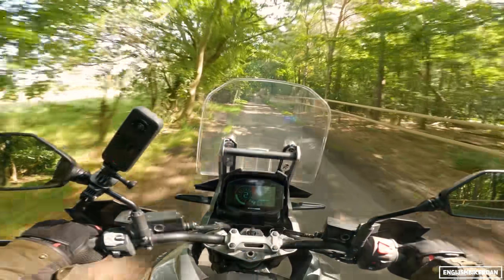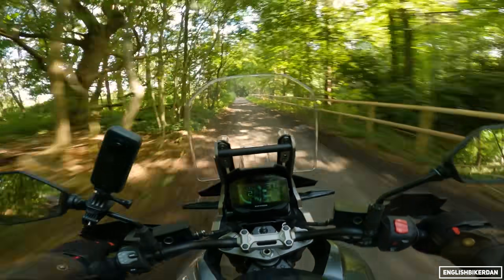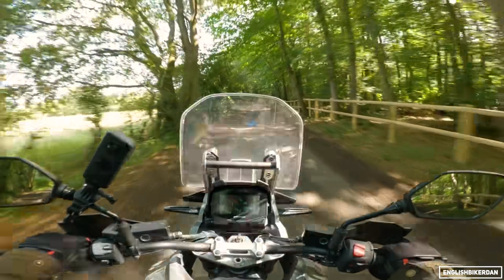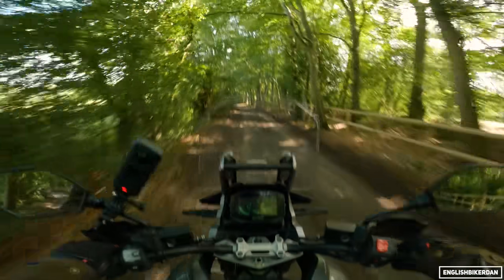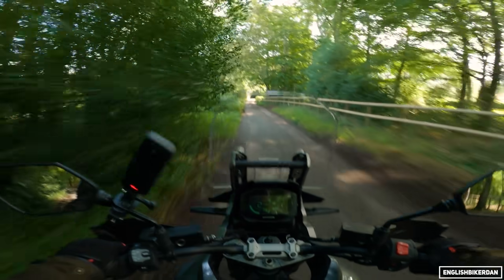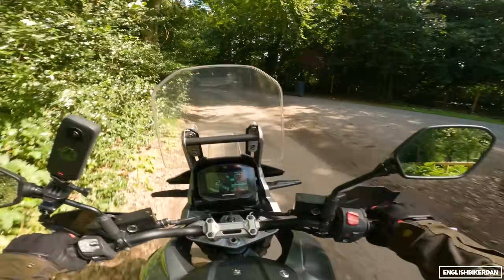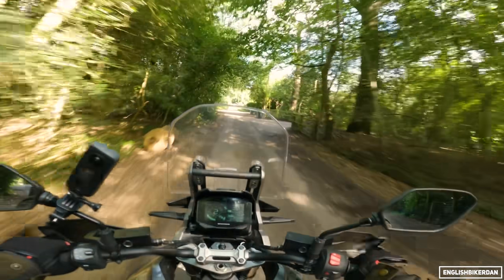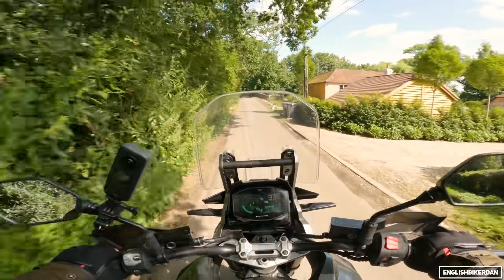There is a standard V-Strom 1050 without spoked wheels and without the lean-sensitive electronics for £9,999 - I'd be interested to see what that's like. The XT suspension is surprisingly firm on bumpy roads like these, but I imagine it has a nice amount of travel. I believe it's 160mm of ground clearance, which gives you plenty for the rockier terrain.